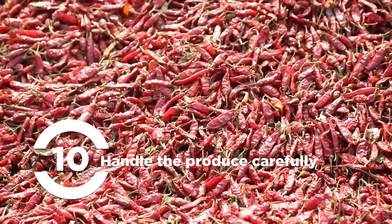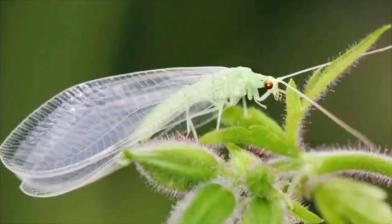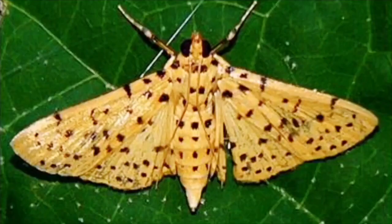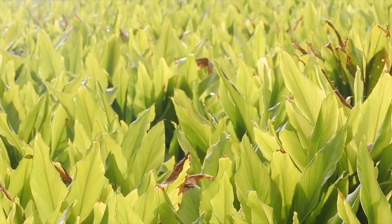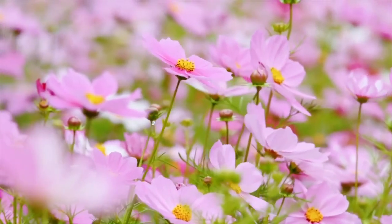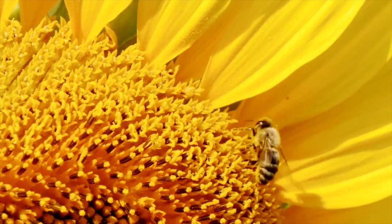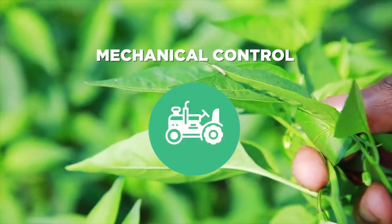Biological methods use predators that feed on pests. Spiders and ladybird beetles, for instance, help control shoot borers and rhizome flies on turmeric crops. To attract such predators, make a conducive environment by growing host plants and hedge rows of flowering plants, which provide nectar and pollen for these beneficial insects.